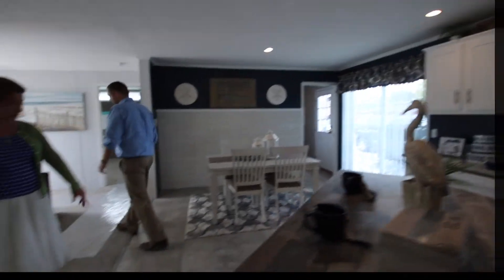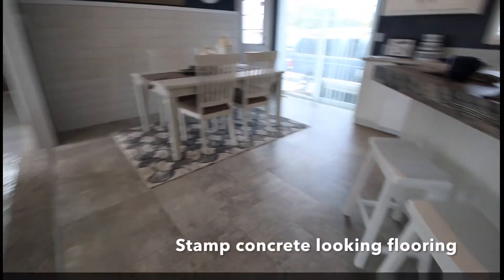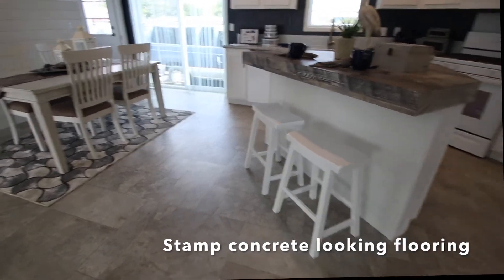I love this — not laminate, this is the vinyl flooring. This is that stamped concrete look, and the carpet matches really lovely.